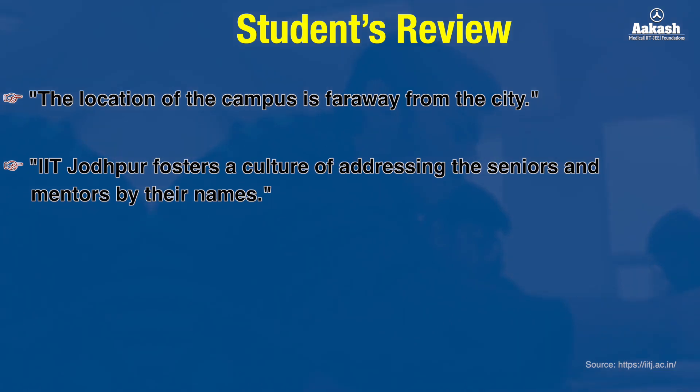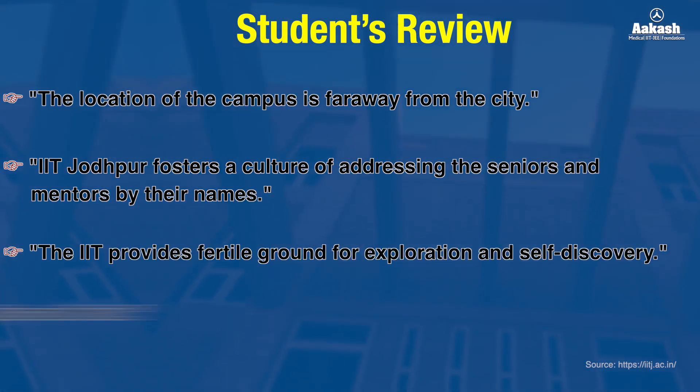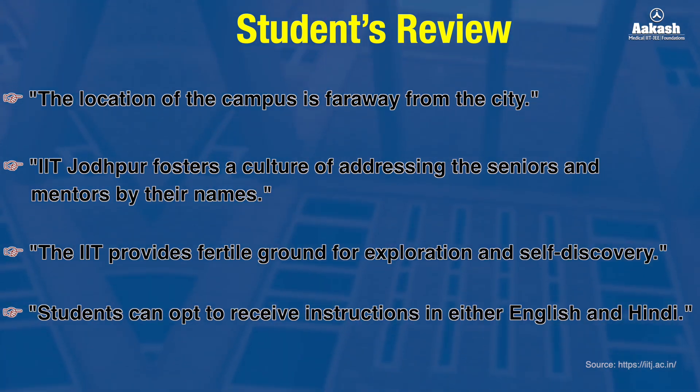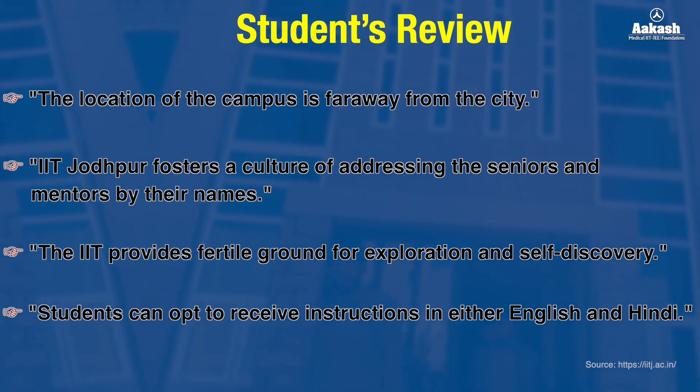Students also note that IIT Jodhpur fosters a culture where addressing seniors and mentors by their first name is the norm, and the IIT provides fertile ground for exploration and self-discovery. Additionally, the IIT has recently introduced an option to receive instruction in either Hindi or English starting from the academic year 2024–25.